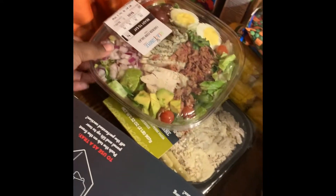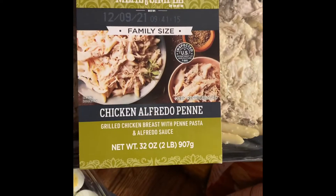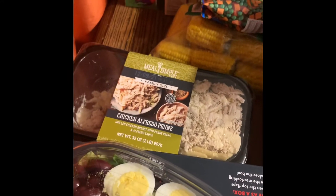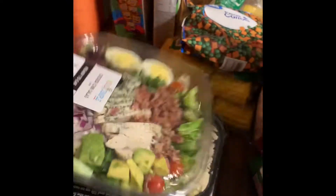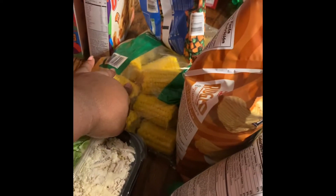I got this Alfredo because it was on special — I've never bought this before. I didn't realize it was a family size. I got the salad for free — I really just wanted the salad. Then I got this for the Chinese rice. We're gonna have corn for the ravioli bake.